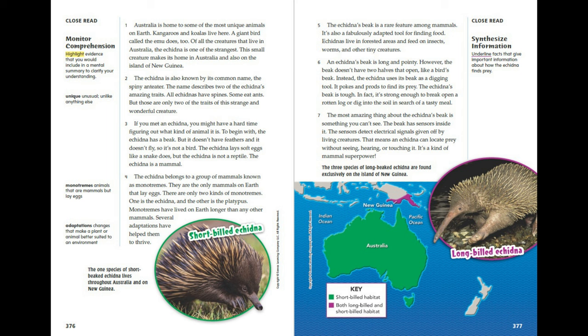If you met an echidna, you might have a hard time figuring out what kind of animal it is. To begin with, the echidna has a beak, but it doesn't have feathers and it doesn't fly, so it's not a bird. The echidna lays soft eggs like a snake does, but the echidna is not a reptile. The echidna is a mammal — specifically, it belongs to a group of mammals known as monotremes. They are the only mammals on Earth that lay eggs. There are only two kinds of monotremes: the echidna and the platypus.